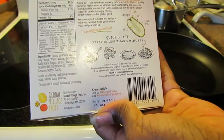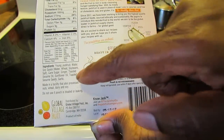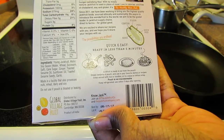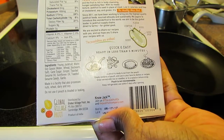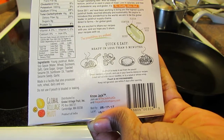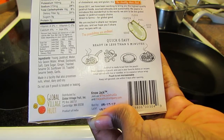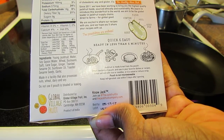I haven't told you the ingredients or nutrition facts yet. The ingredients are young jackfruit — and again, ripe jackfruit is sweet — plus water, soy sauce, cane sugar, ginger, toasted sesame oil, sunflower oil, toasted sesame seeds, and garlic. It is made in a facility that also processes nuts, wheat, dairy, and soy. And do not use if the pouch is bloated or leaking.